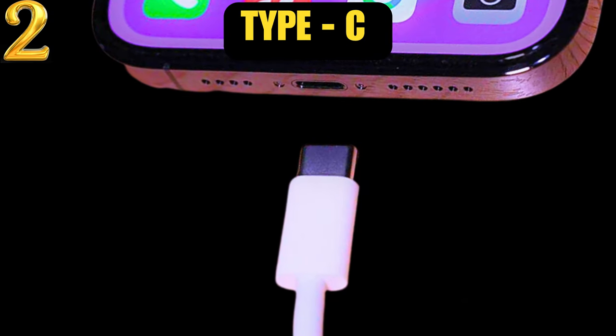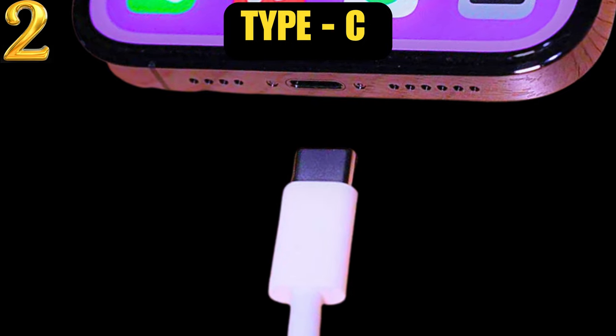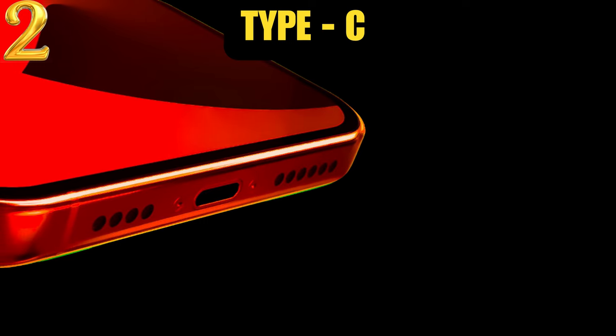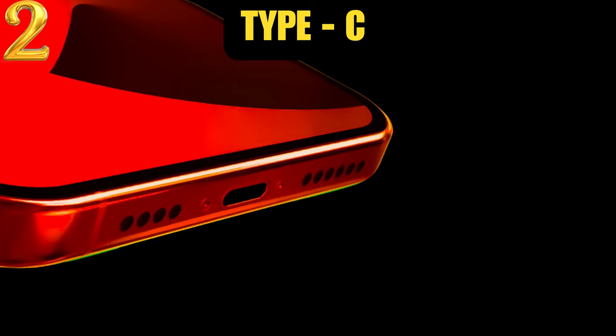Number 2: we will see a new charging system in the history of iPhone. Apple will change the charging port from Lightning to USB Type-C. The iPhone 15 series will be the first iPhone to feature USB-C instead of Lightning.